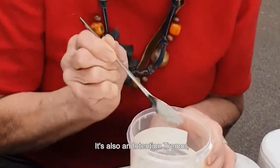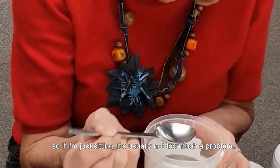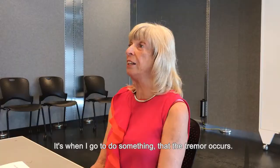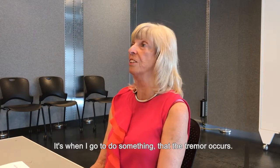It's also an intention tremor. So if I'm just sitting, it's usually not too much of a problem. It's when I go to do something that the tremor occurs.